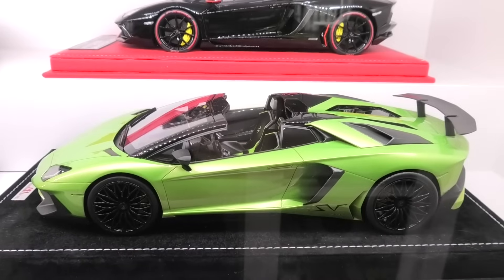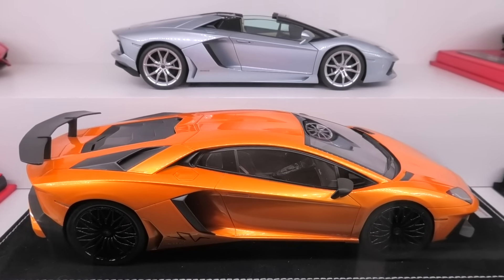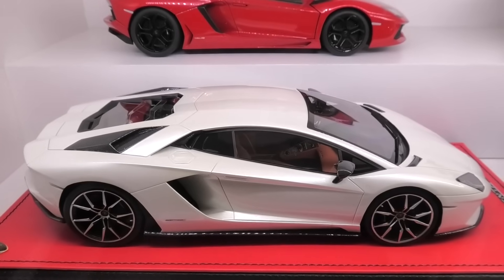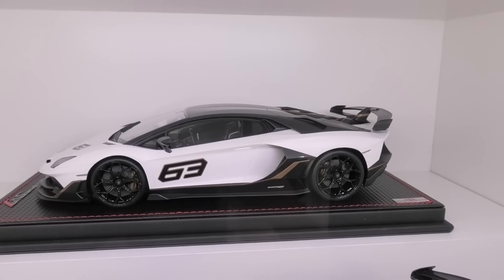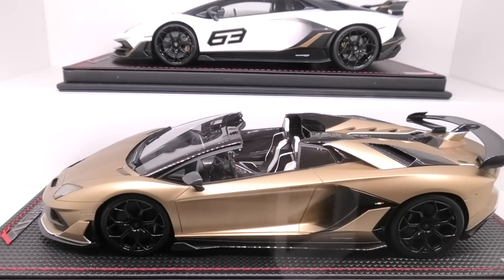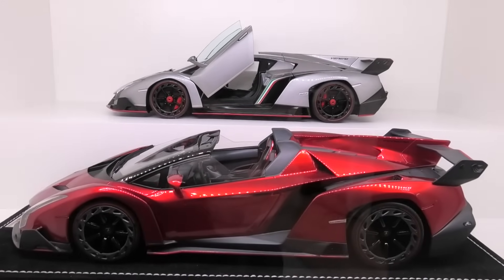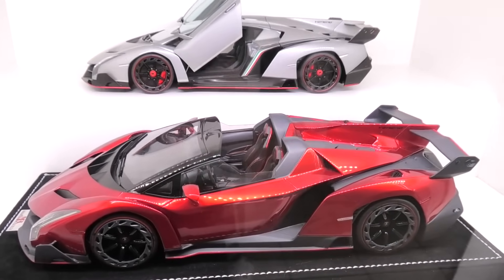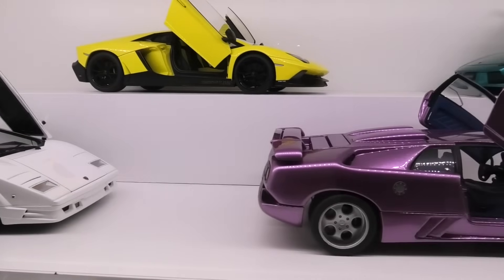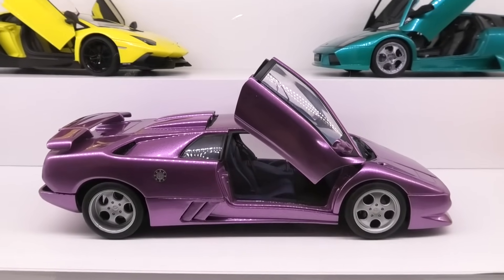Then we've got an MR Collection Lamborghini SV Roadster, another MR Collection Aventador SV, an MR Collection Aventador S in balloon white — a really rare model. Then the MR Collection SVJ 63 Launch Edition and the Roadster version of the SVJ by MR Collection in the launch colour of gold. Then the Auto Art Lamborghini Veneno and the MR Collection Lamborghini Veneno Roadster. Now we have the anniversary models: the 25th Anniversary Countach made by Auto Art, a custom 30th Anniversary Diablo Jota based on an Auto Art SV.